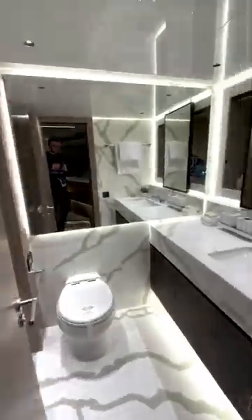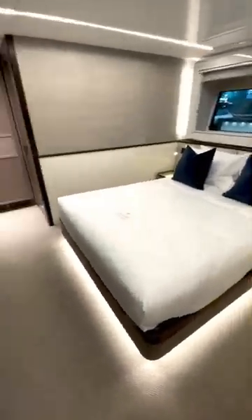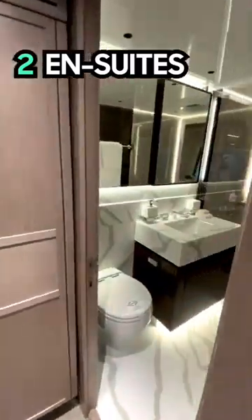It has a private bathroom, and this isn't even the biggest cabin. Let's go down these stairs to the guest cabins — one is a double and one is a twin room. Both have TVs and private bathrooms.